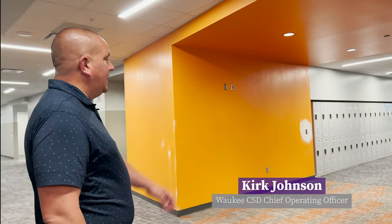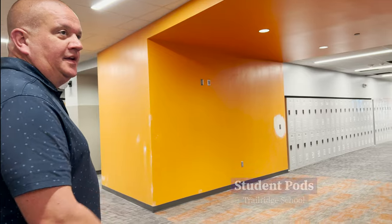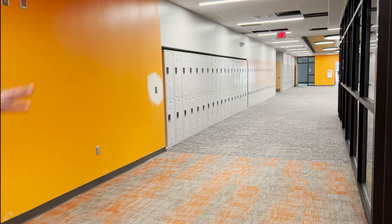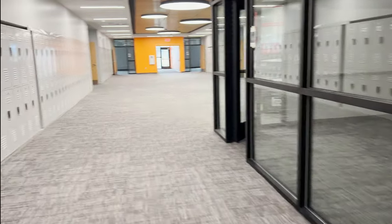As you can see, the orange pod — a lot of the finished work is done, but there'll be a lot of painting touch-ups and spots that need fixed, so all the punch list items. This would be a teacher gathering space for meetings, PLCs, just time for teachers to get together and collaborate.